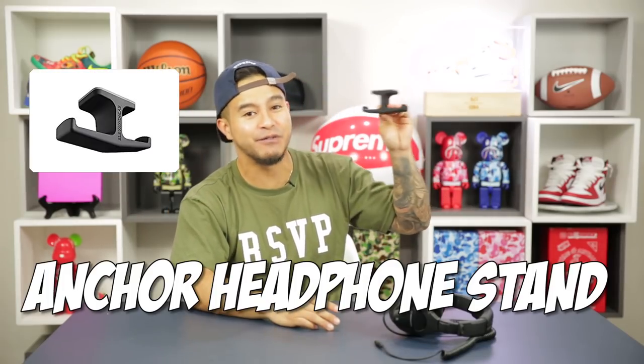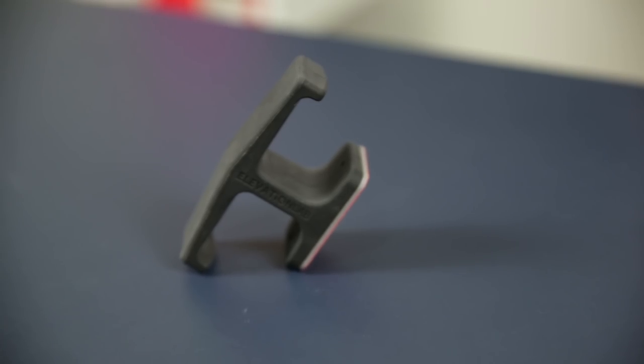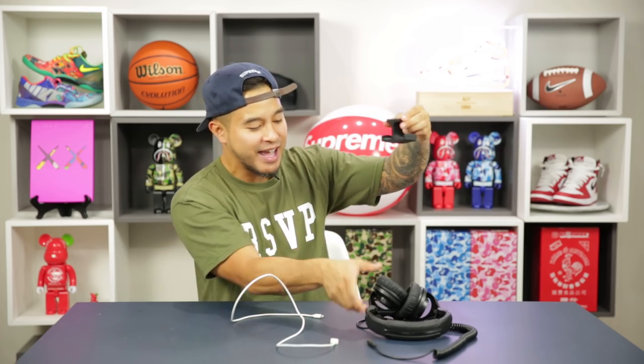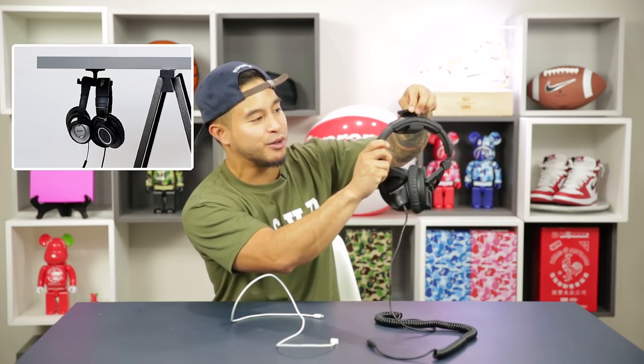For only 10 bucks, we got the Anchor headphone stand. Sometimes the top of your desk can get pretty cluttered, but what this allows you to do is put some stuff underneath your desk in an organized, space-efficient way. It has a rubber mount — you take the sticker off and place it to the bottom of your desk. Then you can just hang your headphones or wires like that. I've even seen recording studios with like 10 of these underneath the desk just to store all the headphones.